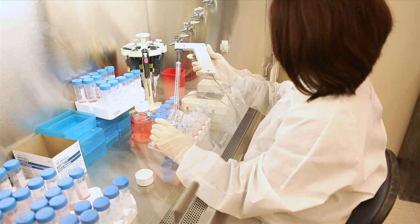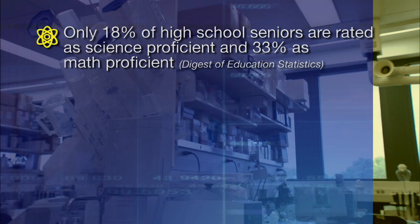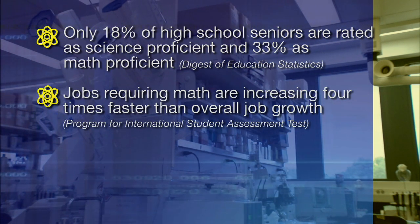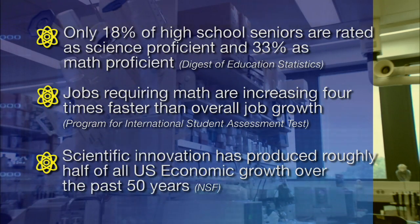The U.S. is the world's technology leader. However, in recent years, the number of graduates in science, technology, engineering, and mathematics education has not kept up with increasing demand. This trend threatens America's future economic security.